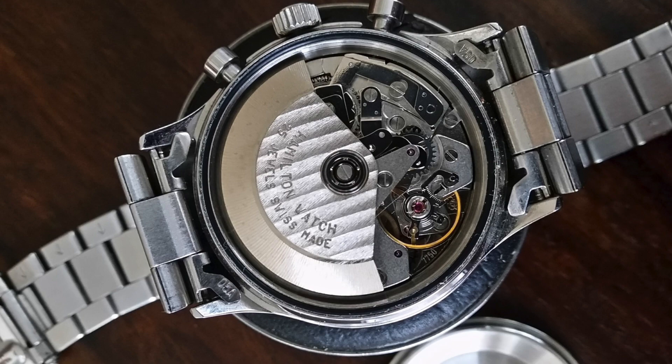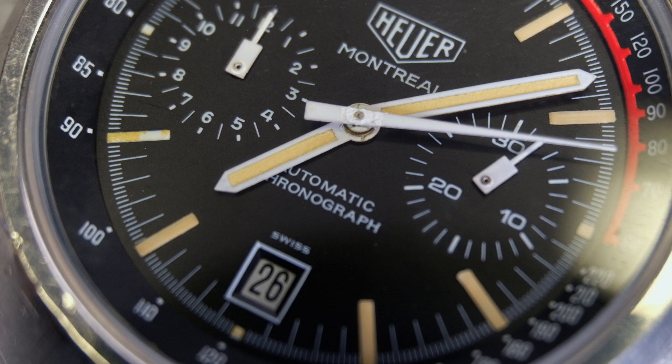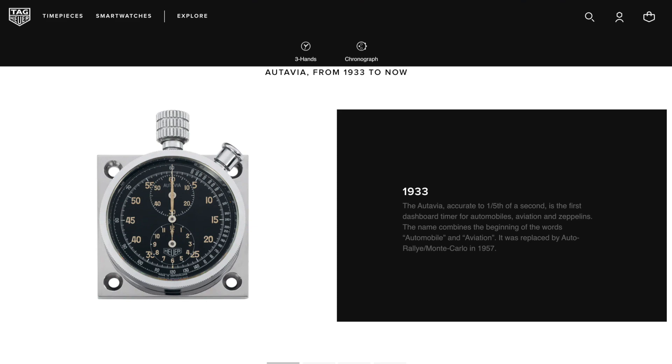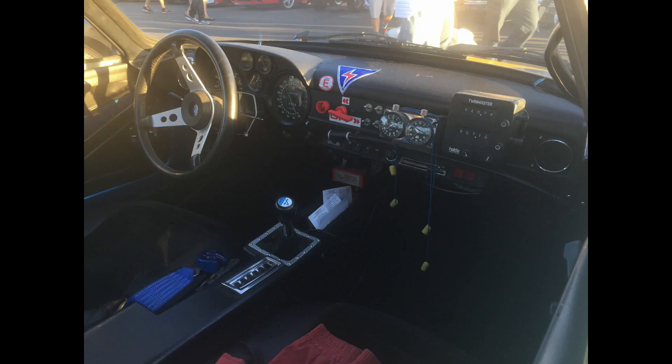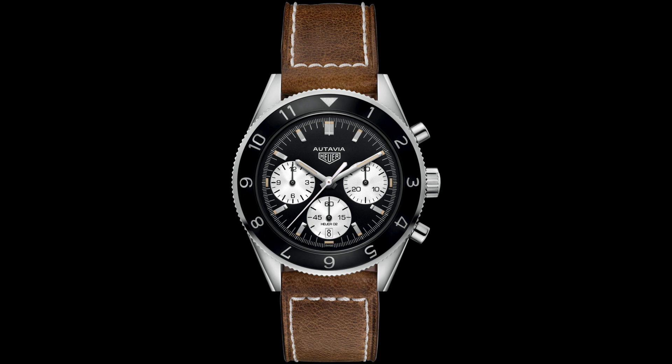Even though Heuer patented his first chronograph in 1882, it was not until 1914 that Heuer introduced its first wristwatch chronograph. In 1933 Heuer introduced the Autavia, a dashboard timer used for automobiles and aviation. Autavia actually comes from the combination of autos and aviation. I've seen later versions of the rally timers and they look just awesome. If the name seems familiar, it's because TAG still uses this name today for a range of vintage-inspired watches.